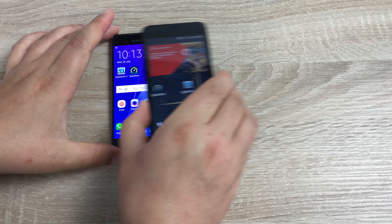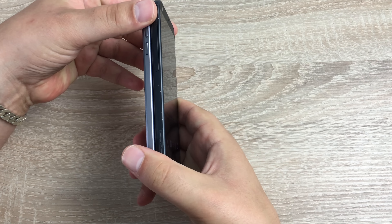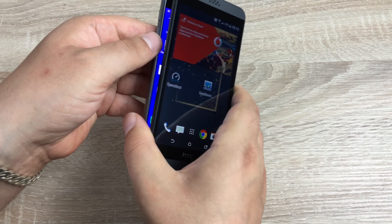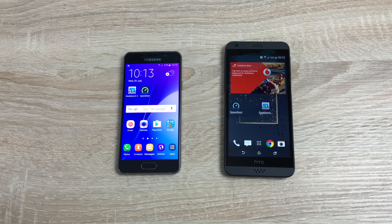Bringing them up side by side, you can see the style of the bodies is very different. Both phones run Android, but the Samsung is running Android 5.1.1 and the HTC is running the newer Marshmallow, which is Android 6. Both models are available in 16 gigabyte storage, with roughly 10 gigabytes of actual end-user storage. Both can use a micro SD card up to 256 gigabytes.